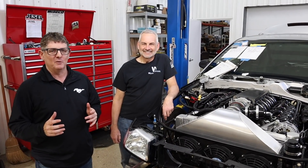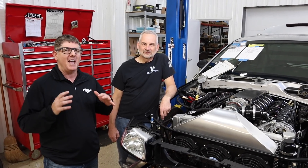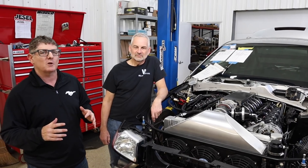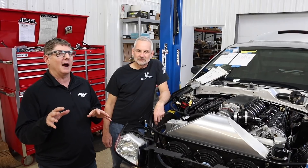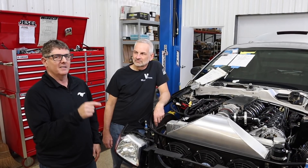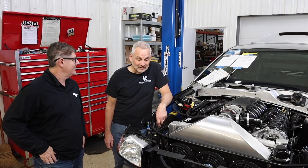All right guys, everybody loves boost. Got my man Brian Wolf with me — we're calling him the Wolf. He's done these 7.3 Godzilla combos naturally aspirated up to about 800 horsepower, and so far supercharged over 1700 horsepower. The 1700 horsepower is full race mode. This is a street car — this has twin turbos.